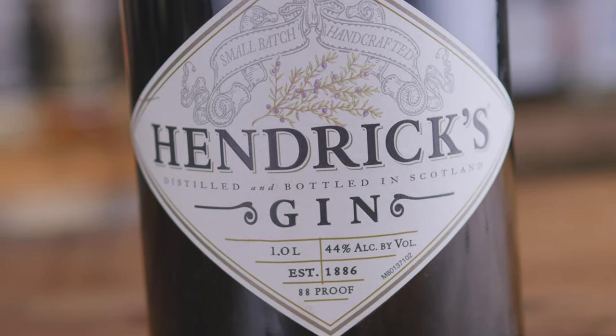Hendrick's! It is a solid, really well-balanced gin. It has a cucumber roundness — cucumber and rose notes — that really add a little something to your standard gin, making it just a little more refreshing. Perfect for a gimlet or a basil smash.